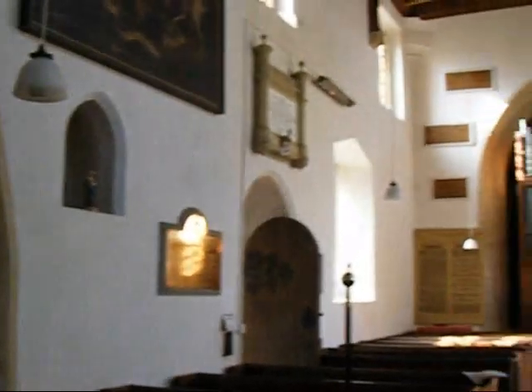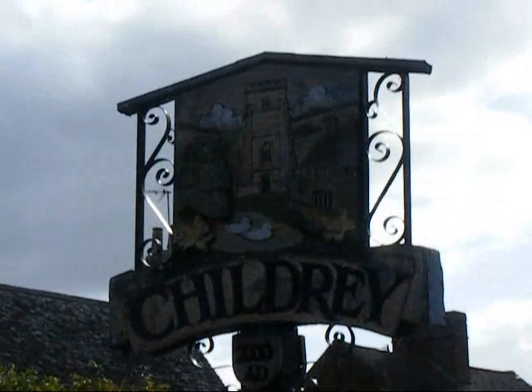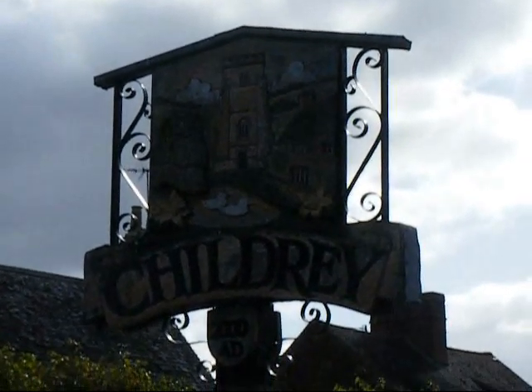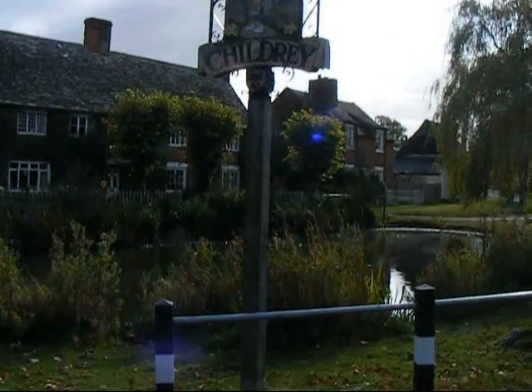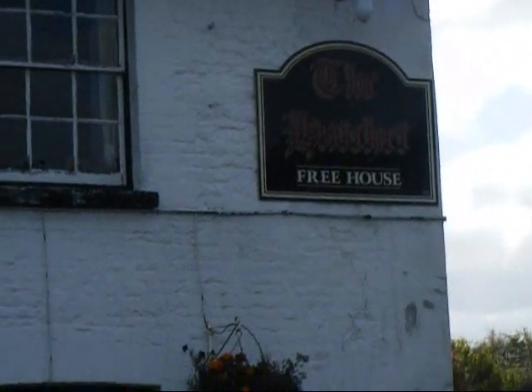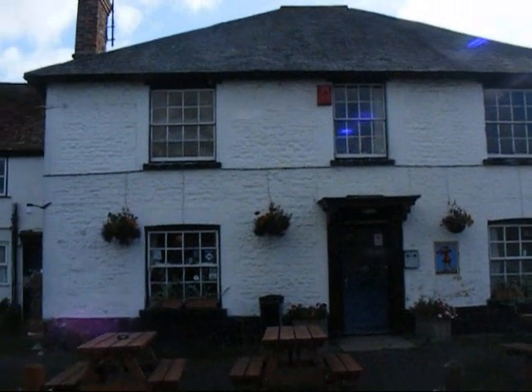St Mary the Virgin Church, Childrey. There's the Childrey village sign and there's the village pond. Here's the Hatchet pub, Childrey.